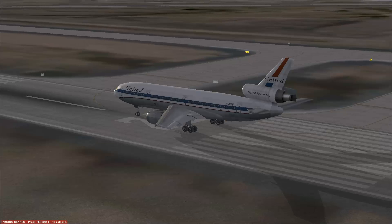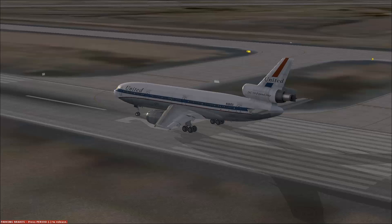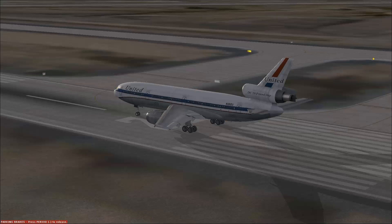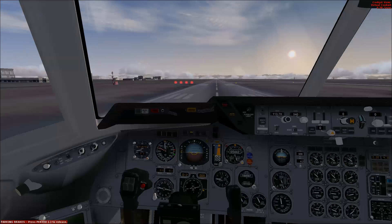The DC-10-30, again this is a -10. The -30 became the long-range variant — it has about a 6,500 mile range, give or take. The DC-10-30 is powered by three GE CF6-50C engines, producing 51,000 pounds of thrust each. We saw a little puff of smoke, but we're getting into play.